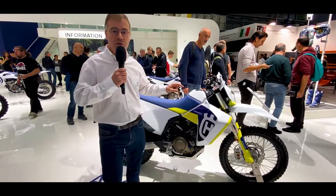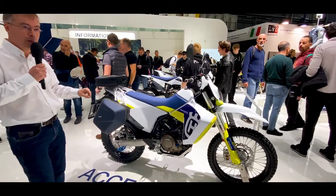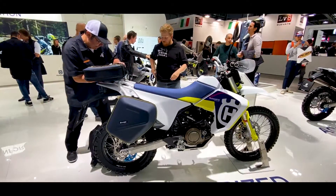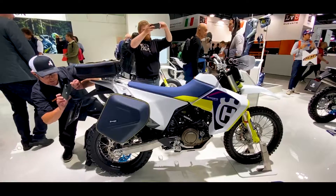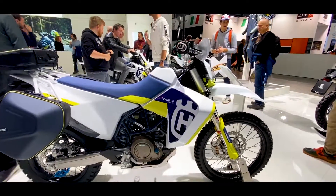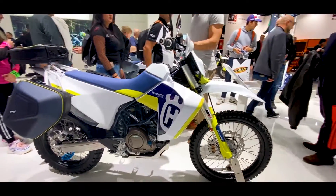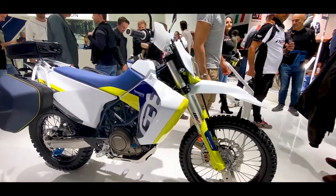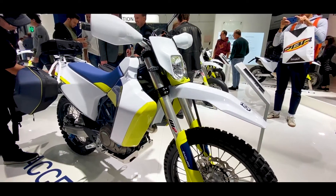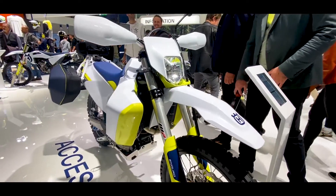Husqvarna has worked a lot on the Enduro LR and the Supermoto, with a lot of electronics and additional assistance. There is a very well-designed package on the motorcycle. On the 701, we have the same single-cylinder as the KTM 690 — the mono delivers 74 horsepower. We have a ride-by-wire throttle, a tubular steel trellis frame, an aluminum swingarm, WP suspensions — formerly Wide Power, now WP Suspension — specifically the Apex and Explore models, and there is also an anti-wheelie system.